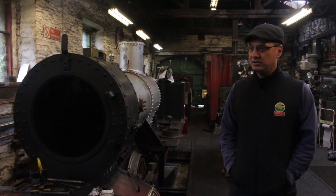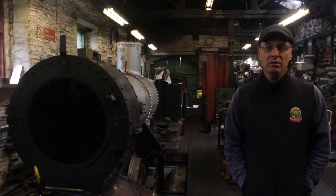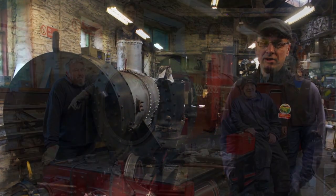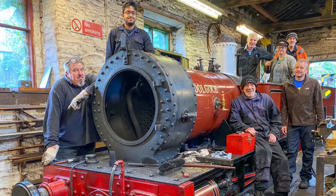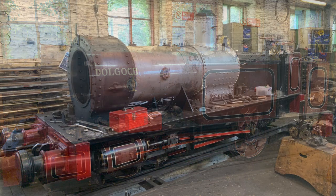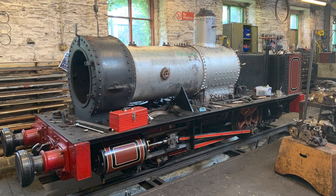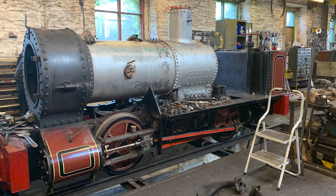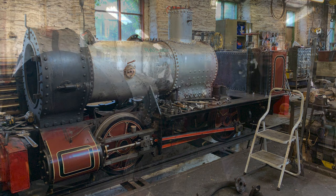It was in service last Friday, and then the crew were asked to bring it into the works and chuck the fire out on Friday night. Then on Saturday we had a very good band of volunteers led by our paid staff, and they cracked on over the weekend and dismantled it as you can see. This will enable the boiler to come off and the tubes to be cut out, and then the internal inspection.